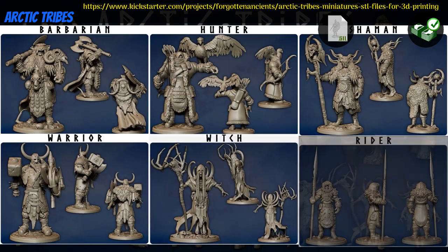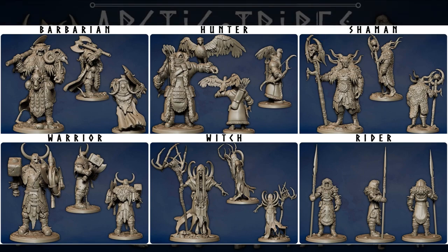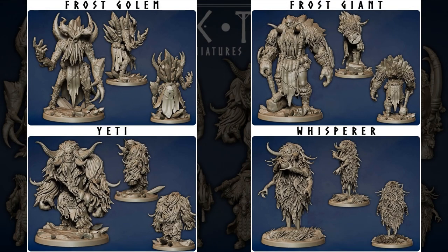Arctic Tribes, printable miniatures by Monolith Arts of Hungary, their 2nd Kickstarter campaign. This is a set of Arctic-themed adventurers, with 2 mounts and 4 monsters. You can get the whole set, and you can also get a commercial license. This campaign ends on January 2nd, with rewards expected the same month.